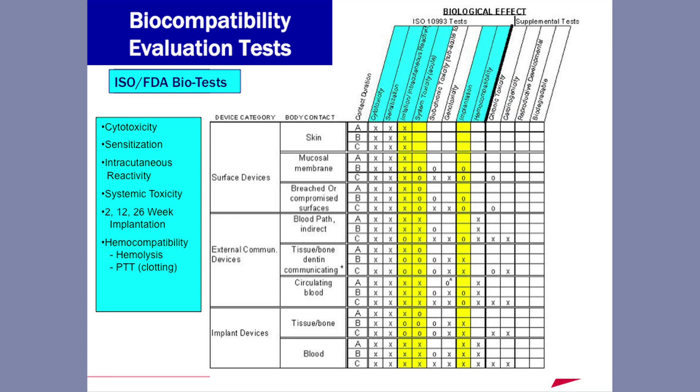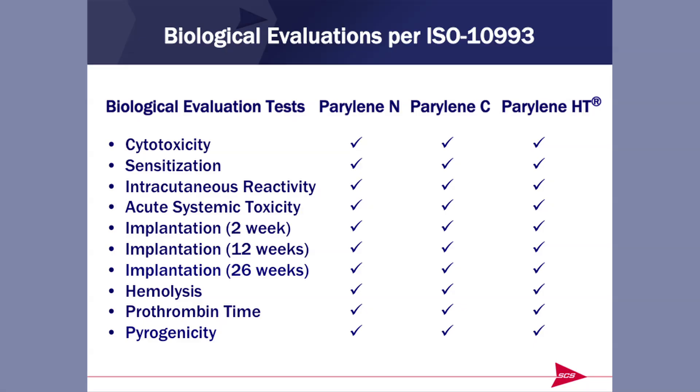This is the ISO 10993 chart, where you can describe any medical product by how it contacts the patient — whether on the surface or internal — and how long it's in contact with the patient. For many years, USP Class 6 was the de facto biocompatibility standard, but it only covered intracutaneous reactivity, systemic toxicity, and a 120-hour or 5-day implantation. We felt that was inadequate, so we did a full battery of tests including cytotoxicity, sensitization, intracutaneous reactivity, systemic toxicity, 2-, 12-, and 26-week implantation, hemolysis, and partial thromboplastin timing. All of these data reside in our FDA drug and device master files.